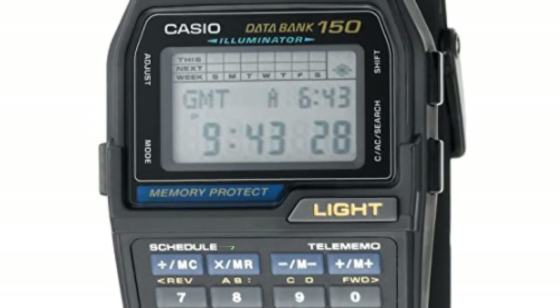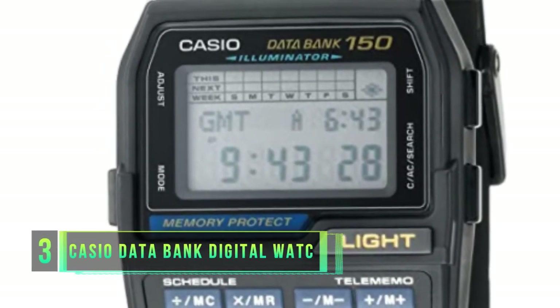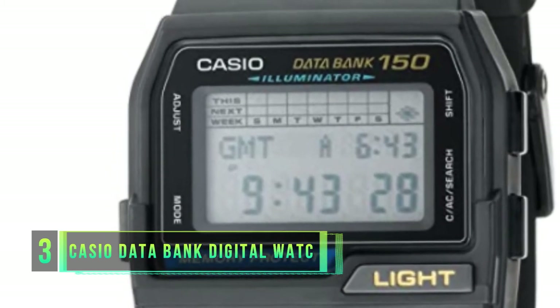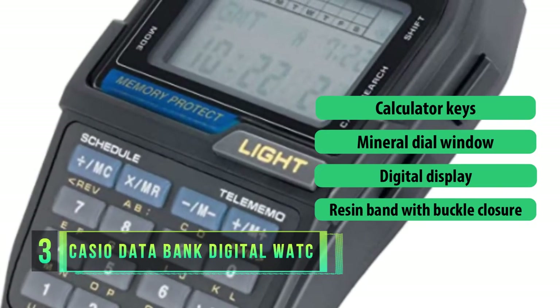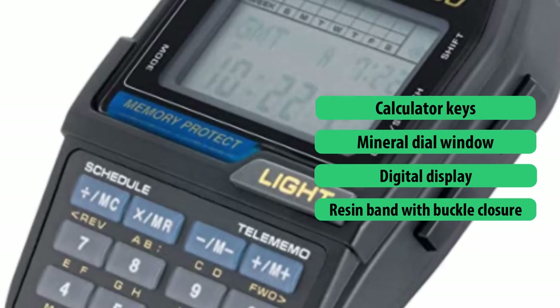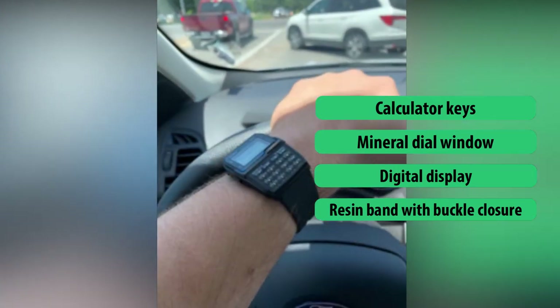Number three: Casio Databank Digital Watch. Time and time again, Casio products are being recommended to a broad range of individuals in search of scientific equipment that is budget-friendly, classic in design, with innovative features. The Casio brand prides itself in setting precedence in the invention of the best calculator watch, giving other watch manufacturers a chance to vary their designs and draw in more customers.